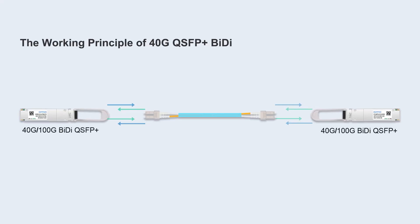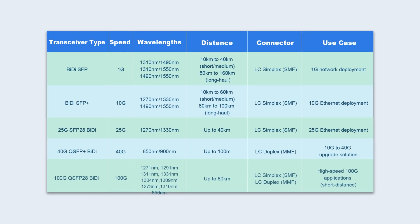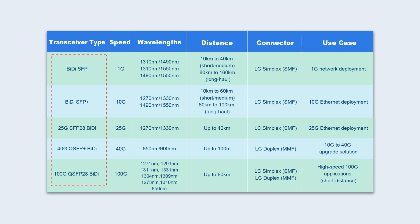The 40G QSFP Plus BIDI transceiver has two ports, using two wavelengths to send and receive simultaneously through a single MMF line. The following table introduces detailed information on various BIDI transceivers.